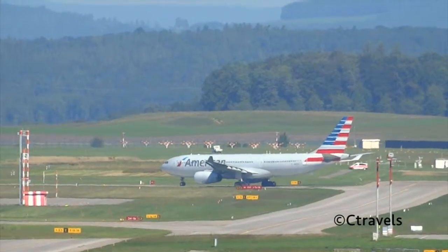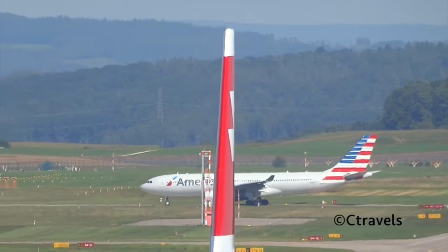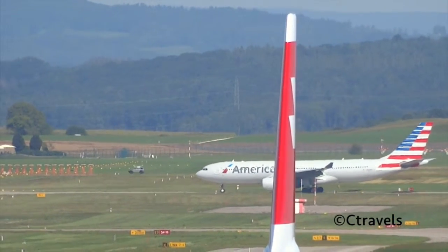American 7-1-1, line up in place from A-1-6. Line up in place, A-1-6, American 7-1-1.